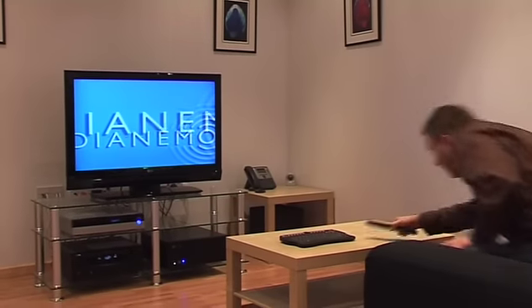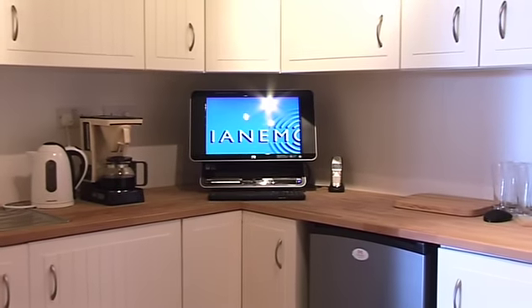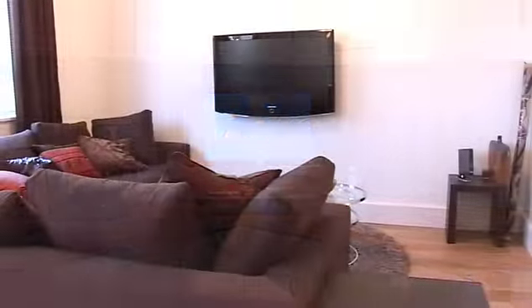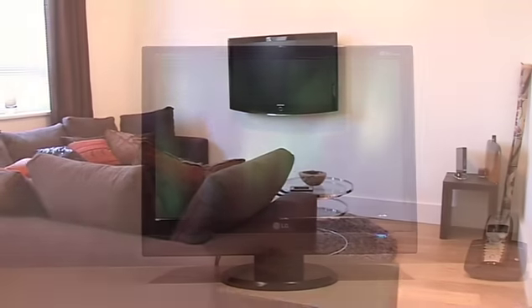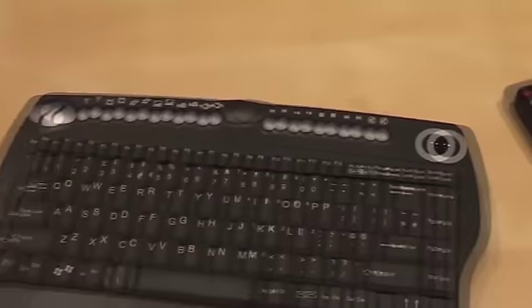Dianemo provides the ultimate in flexibility in controlling the system and almost every element of technology within your home. Every TV in the home becomes a controller for the system, using a simple infrared remote control or a wireless keyboard and mouse.